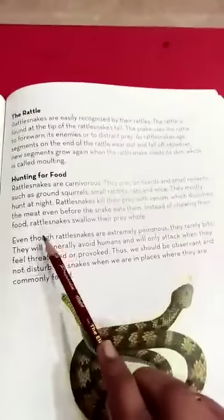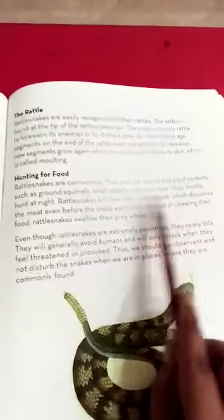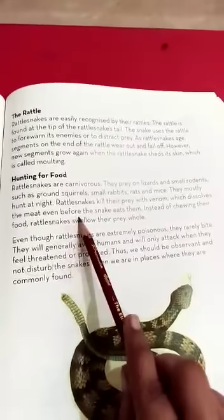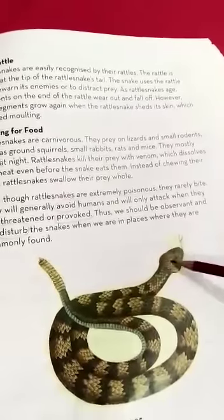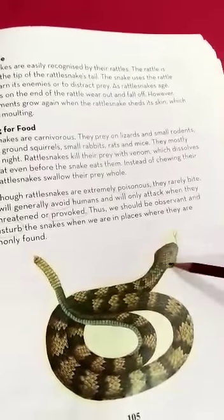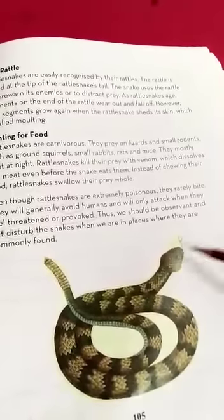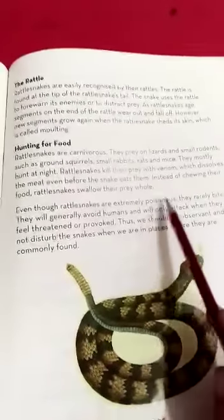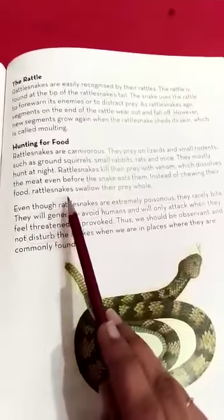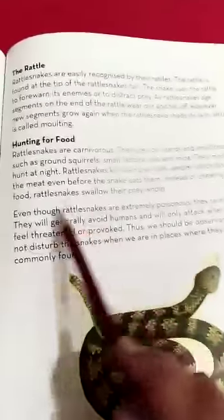They mostly hunt at night. Rattlesnakes kill their prey with venom, which dissolves the meat even before the snake eats them. When the snake stings the prey, the venom moves into the body and then the snake can easily swallow it. Instead of chewing their food, rattlesnakes swallow their prey whole.